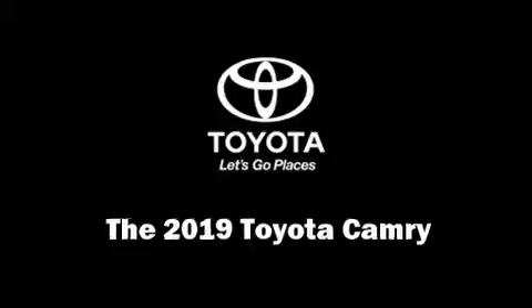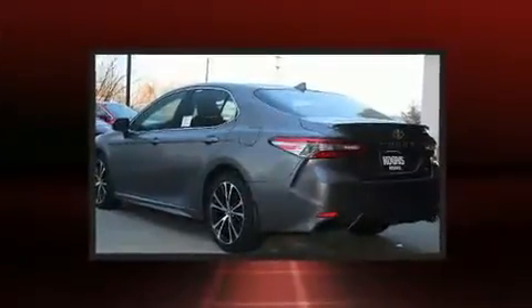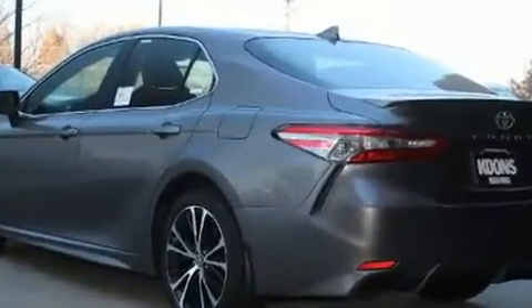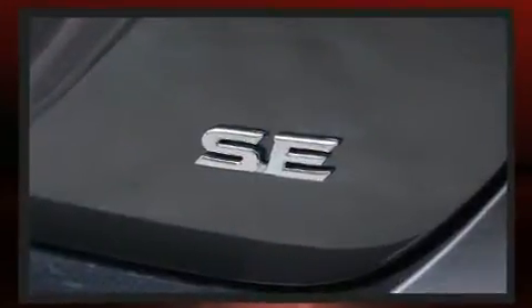Come test drive this 2019 Toyota Camry. This four-door, five-passenger sedan offers the features and options for which you've been searching. Performance and efficiency are both prioritized, thanks to the 2.5-liter four-cylinder engine, providing a smooth and predictable driving experience.